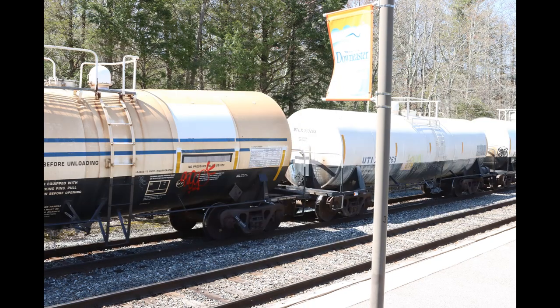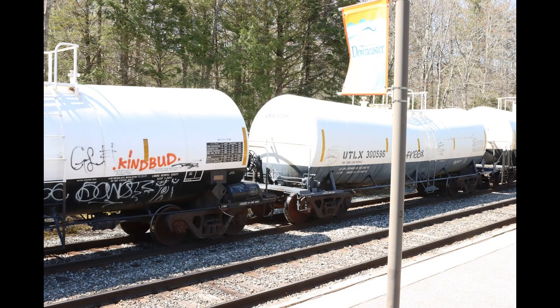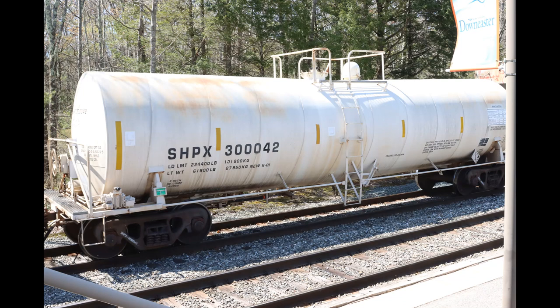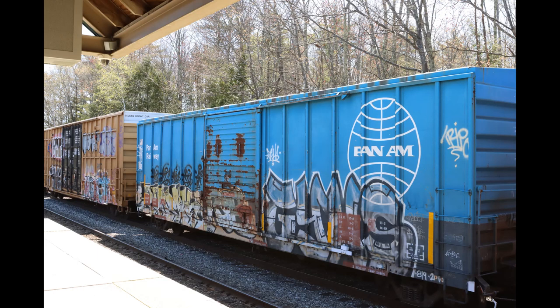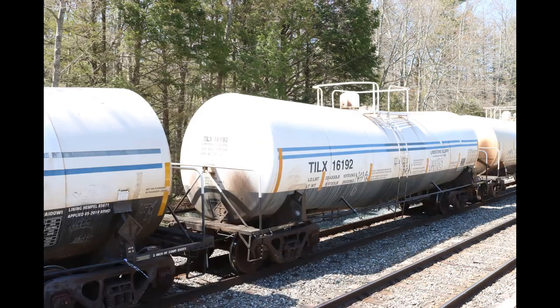They carry a limestone slurry. The lawyers at Omia decided to block out the Omia logo. The black and white car — black on the bottom — generally indicates a lime slurry. The lime slurry is used in the paper industry.